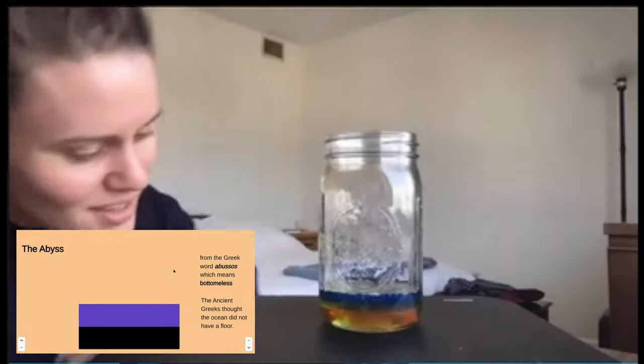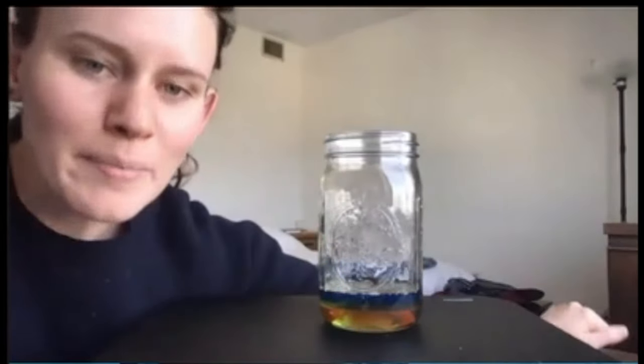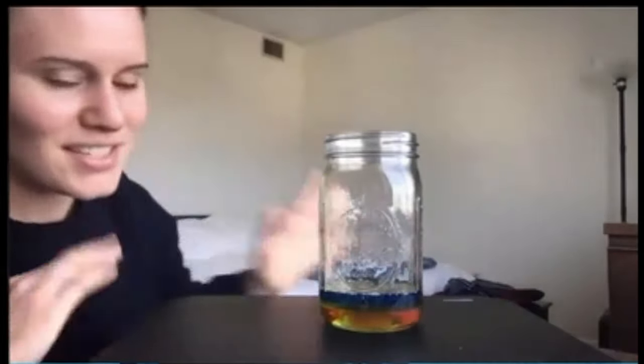That's the anglerfish layer. We will talk about anglerfish next week, but we're not going to talk about them today. Today we're focusing just on the water.